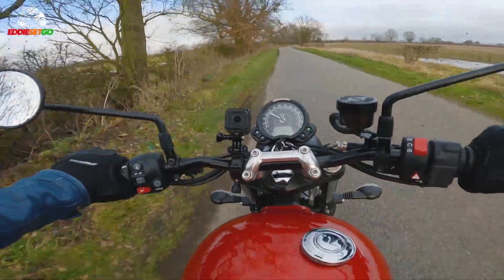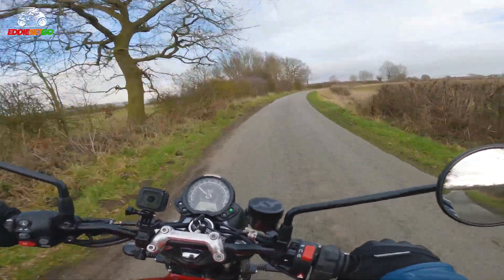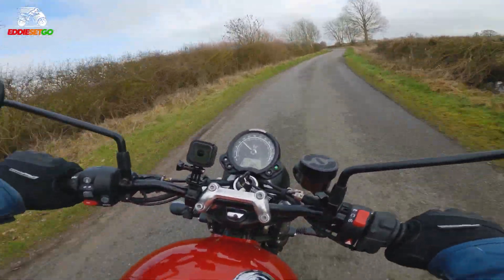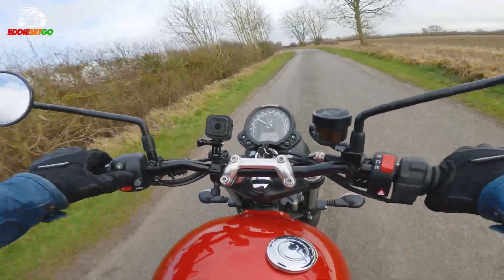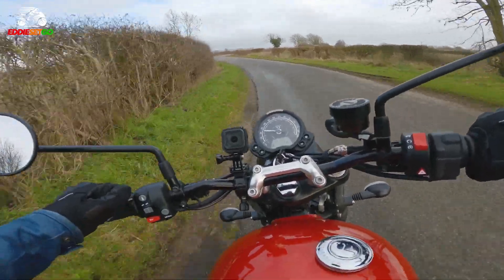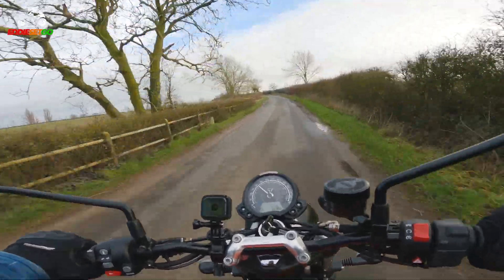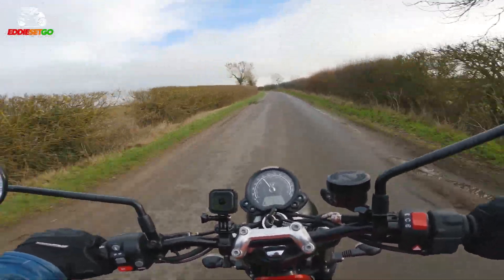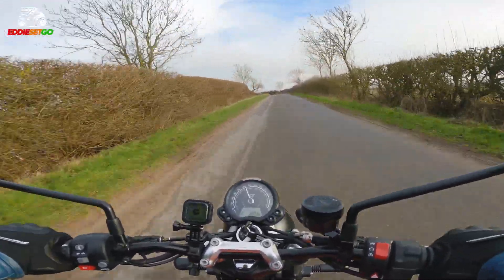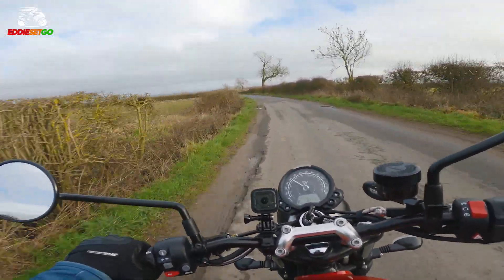It is a little bit chilly today here in the UK, and Triumph were very gracious to drop the bike off for me to test. I got very excited because it has heated grips — let's install those now, putting them on high. The roads are quite bumpy here and that suspension is doing a nice job of soaking up the bumps. A little bit bouncy, but manageable.